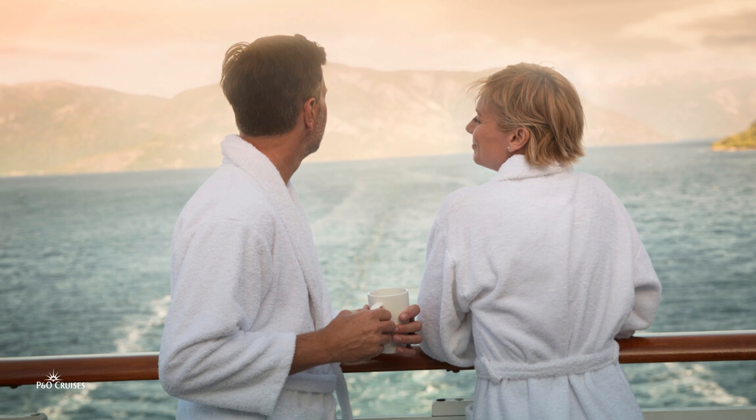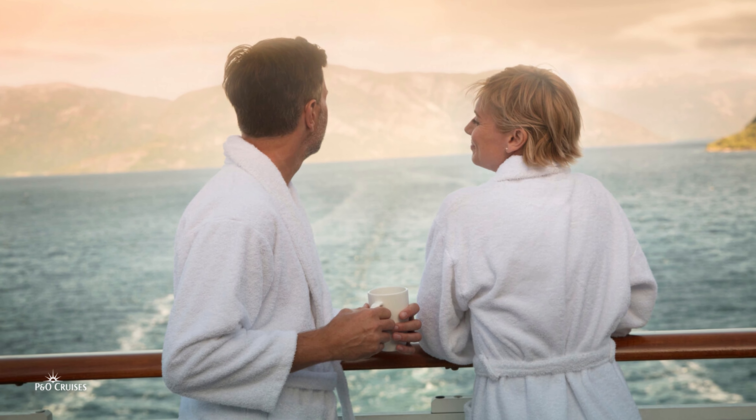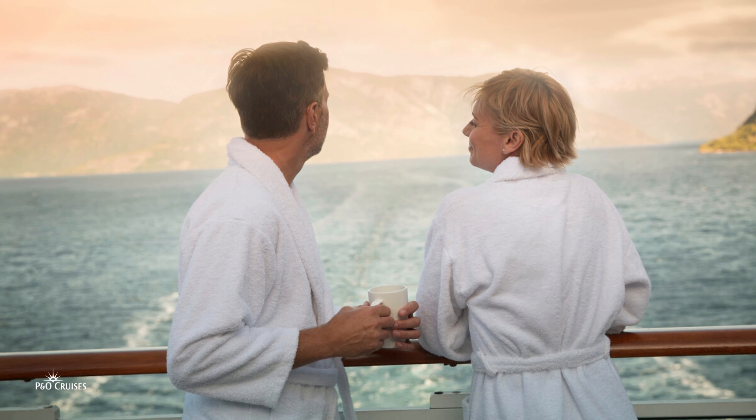On sea days, your customers can benefit from some well-deserved R&R with their very own bathrobes and slippers whilst relaxing in their conservatory or even on the balcony. I can see myself there with a nice hot drink, reading our Horizon magazine and planning an afternoon tea whilst sailing into the fjords.